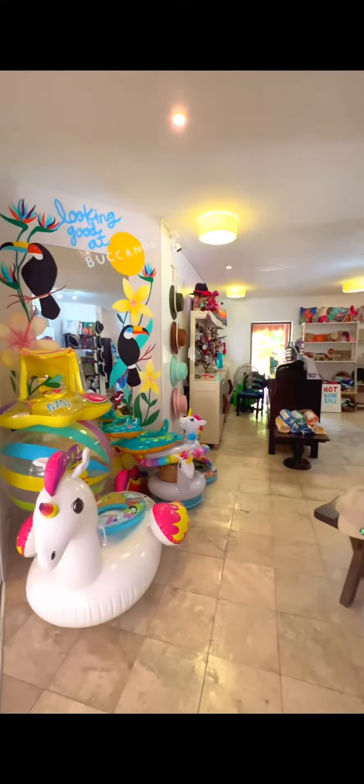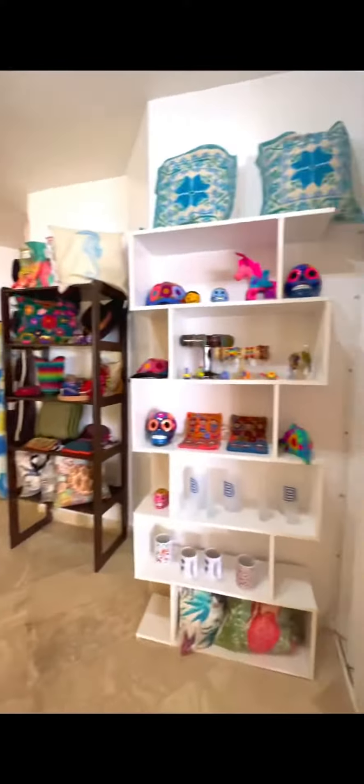Here is a full walkthrough of Bucano's Beach Club in Cozumel. If you're coming here on a cruise or just staying in Cozumel, you have to check this out. At the very front, there is a gift shop if you want to get a souvenir or a little beach item. It's not too big, but has all of your essentials.